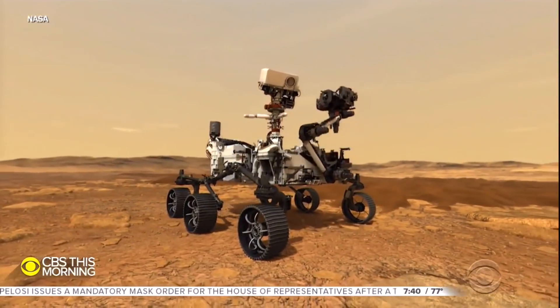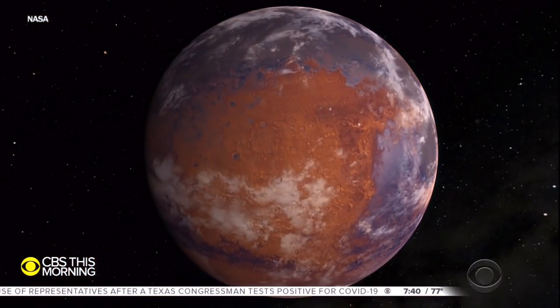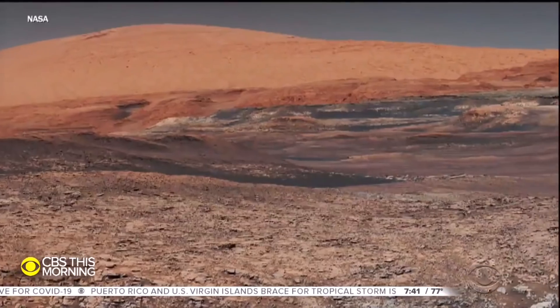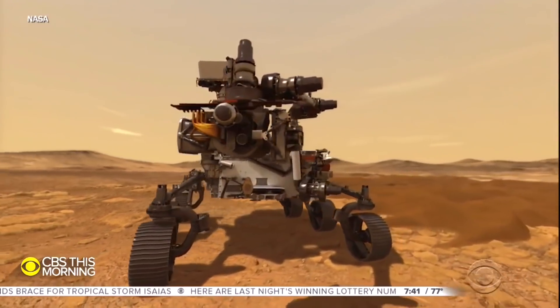This mission's main goal is to peer deep into the red planet's past. Three and a half billion years ago, water covered Mars. Another NASA rover, Curiosity, confirmed the planet could have supported life. Perseverance hopes to establish whether it did.